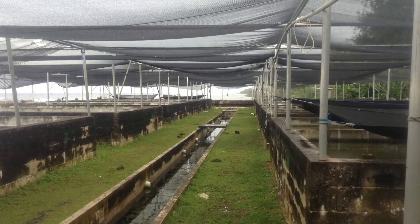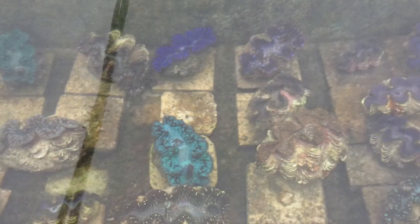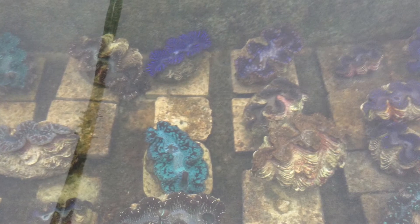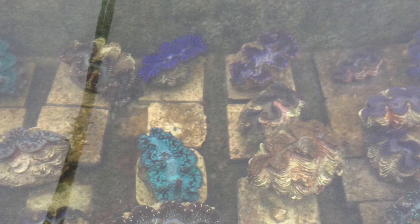They're really beautiful. They have a type of algae within their flesh, which allows them to obtain food from the sun. You can see the beautiful colors — that's due to the pigments in the algae. These clams are spawned in captivity and grown from hatchlings to a fairly large size. Here's one about ready to be shipped.